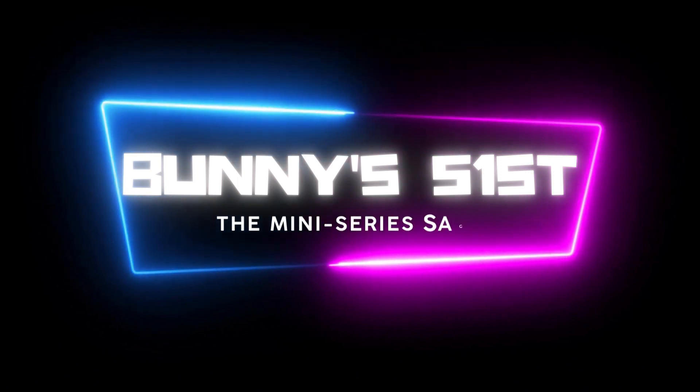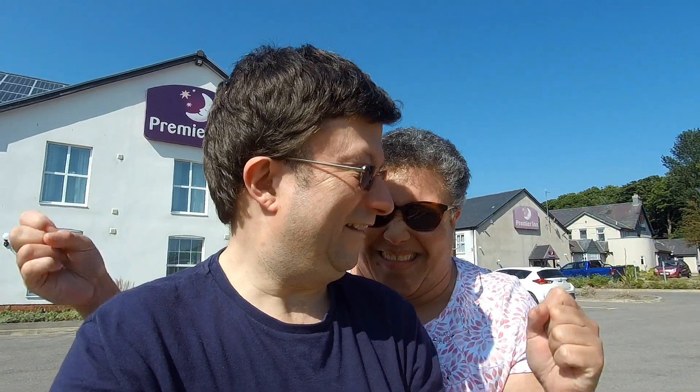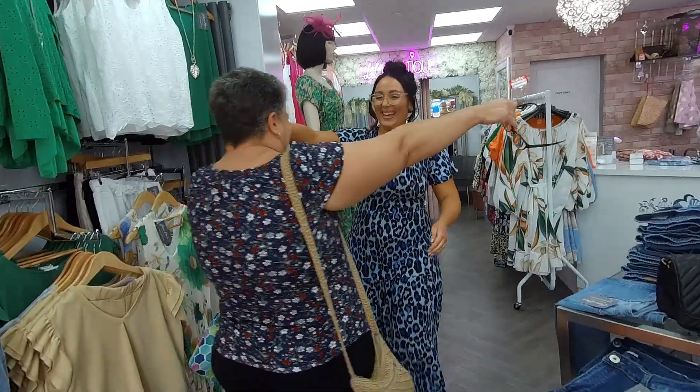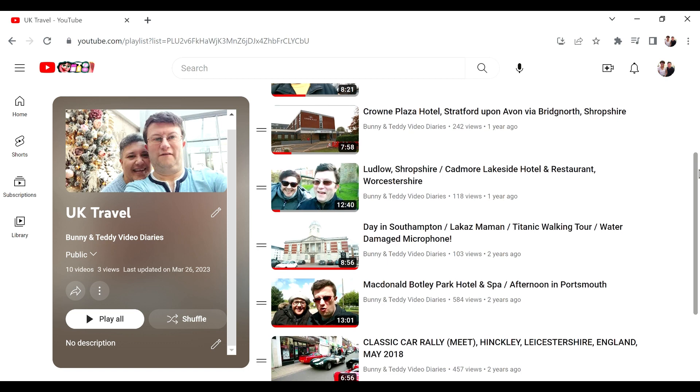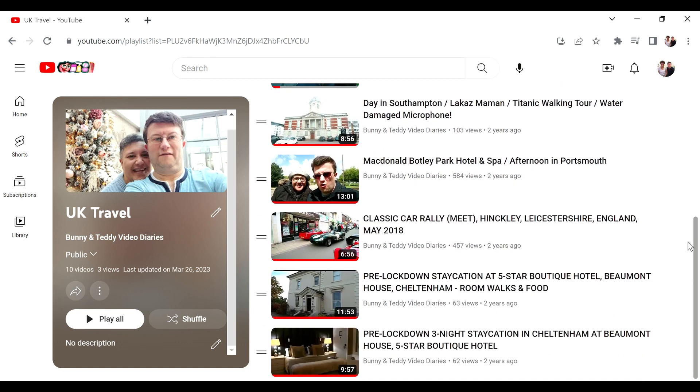But first let me tell you why we went there. It was all in aid of Bonnie's 51st birthday celebrations and if you want to see the whole story as to why we went to this hotel, you'll have to watch the mini-series saga that we did which includes this very trip and everything else to do with the 51st birthday. You will then without question understand our hotel choice. If you are new to the channel and you like hotel review videos, check out our other like-minded videos on our channel which I will link in the description below.